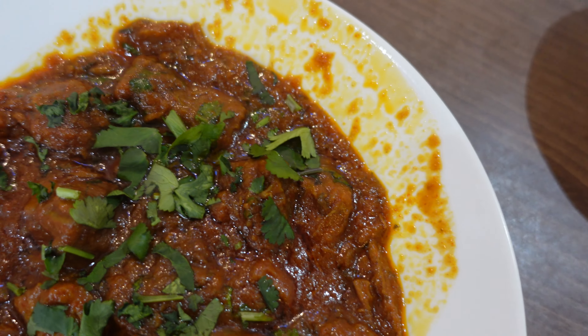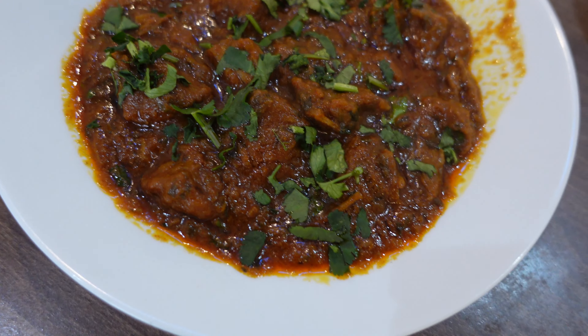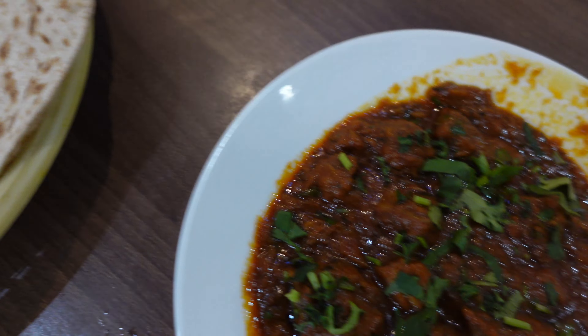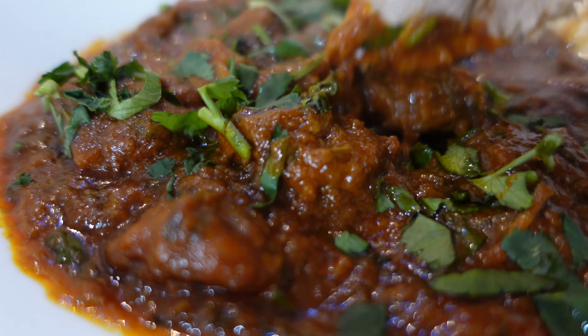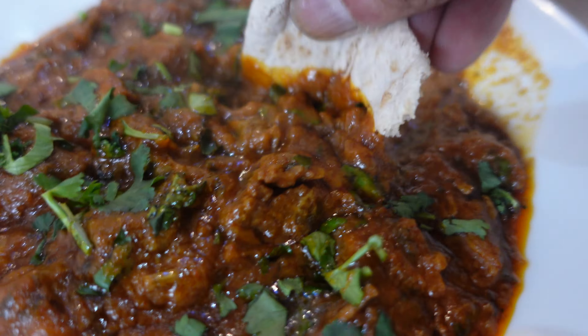Let's start off with our lamb karai. Everything in this takeaway is made fresh — the lamb curry is made fresh. You get the lamb curry and two rotis for the fantastic price of only six pounds. Let's take a dip of this lamb karai — you can see it's not very greasy at all.